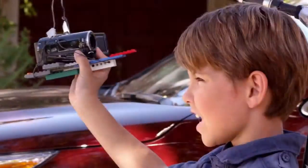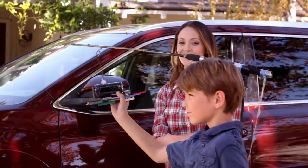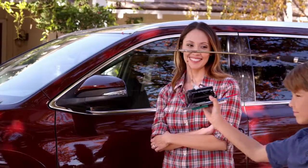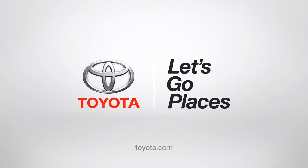Nice job, mom! If only life was like a Highlander! Watch out, Jack! Don't worry, I see you! Toyota. Let's go places.